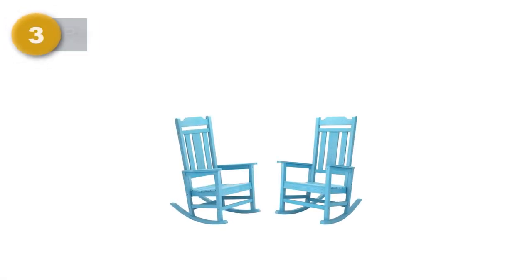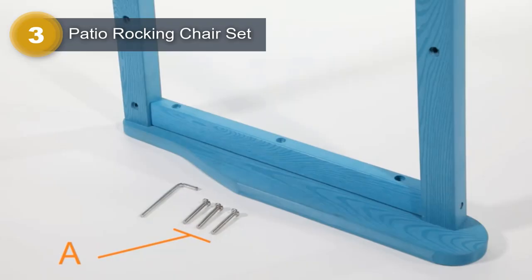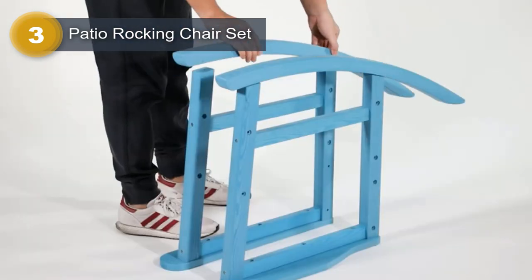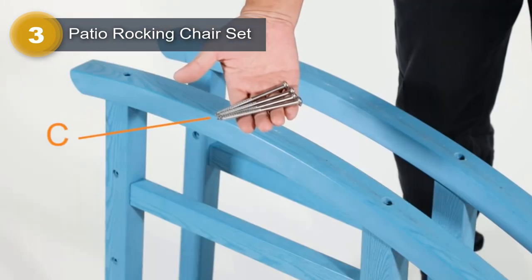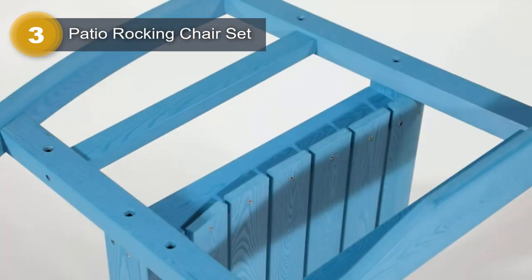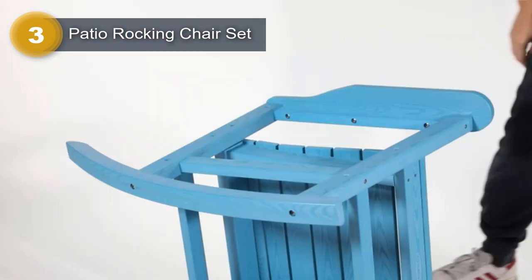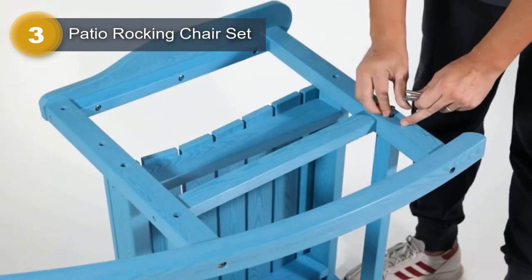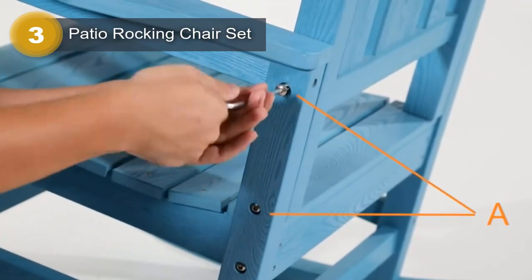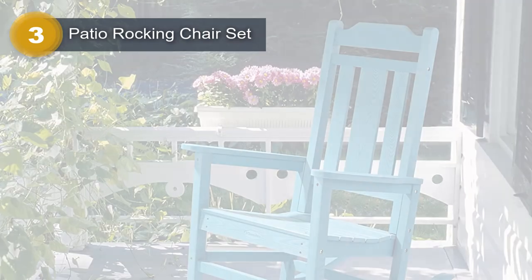Number 3: Patio Rocking Chair Set. The Patio Rocking Chair Set from H. Omoa in Lake Blue is a classic and stylish addition to any outdoor or indoor space. The chair set boasts an array of impressive features, making it a popular choice for many homeowners. Constructed from 100% recycled solid polystyrene, this rocking chair set is both eco-friendly and durable. Unlike solid wood materials, it will not fade, chip, crack, peel, or rot.